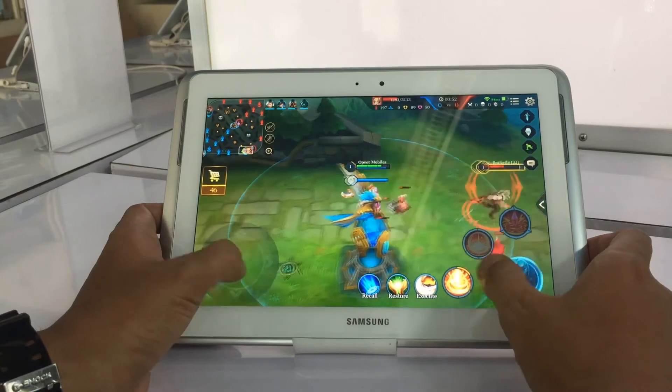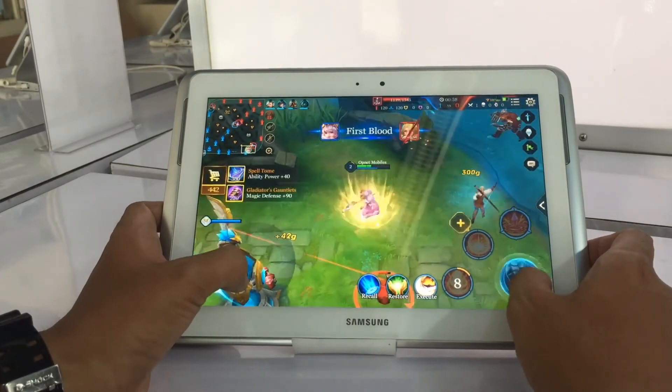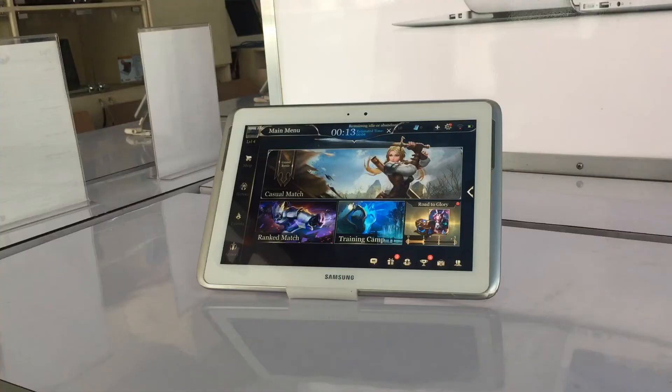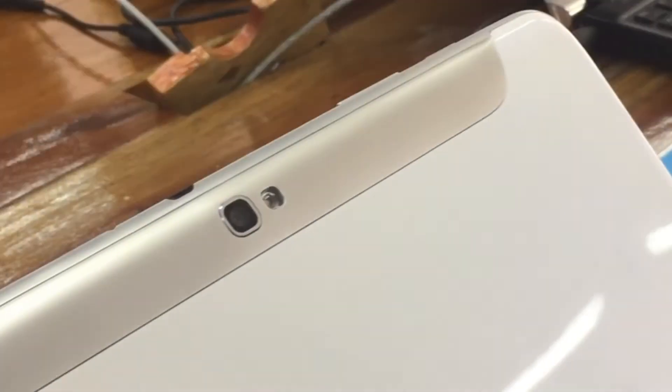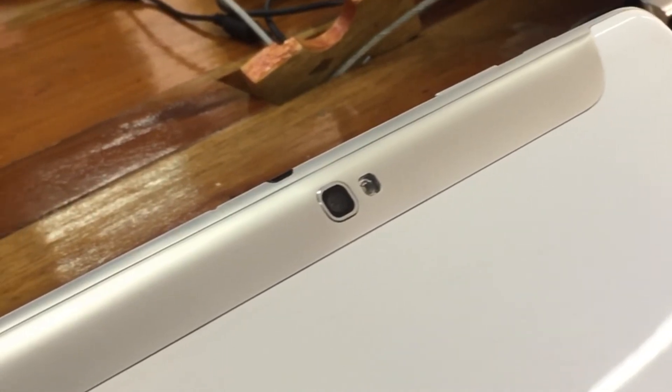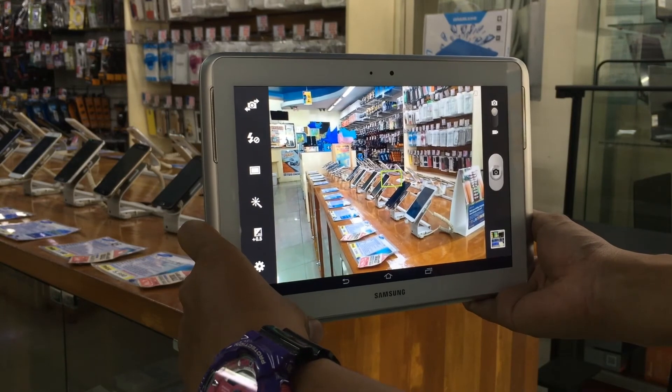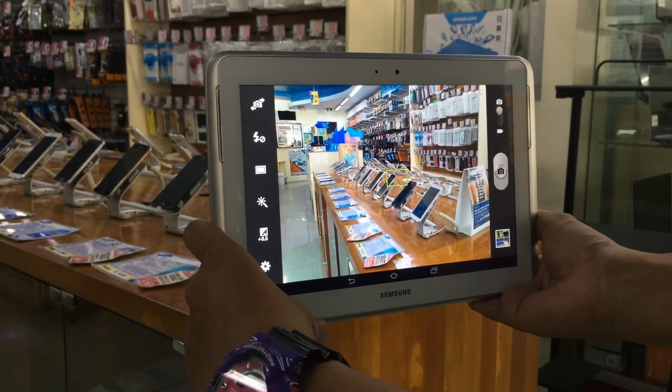Getting your game on with the Samsung Galaxy Note 10.1 is great, not just because of the quick performance of the quad-core processor, but because the tablet is light and easy to hold. The quality of the 5MP camera, complete with LED flash, on the Samsung Galaxy Note 10.1 is surprisingly good.